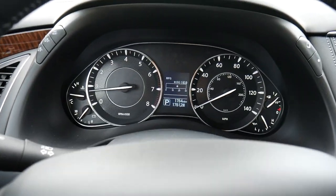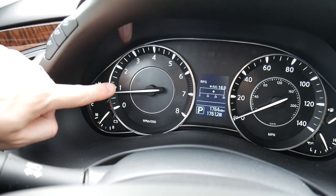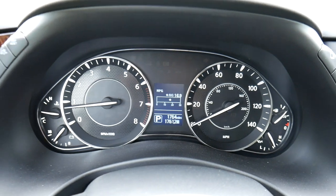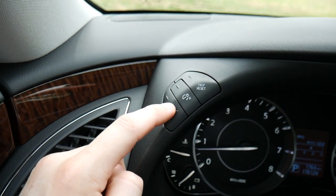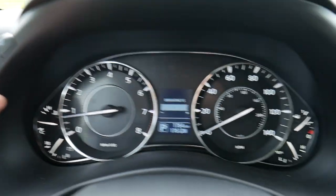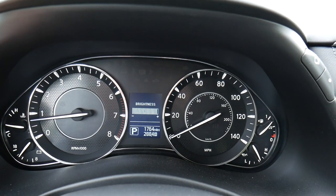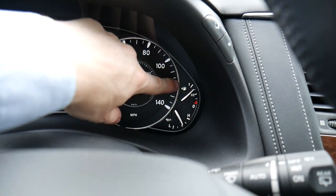Up top we have a pretty nice gauge cluster with a lot of dials. On the left you have temperature, battery gauge, and RPMs. There's a small digital screen in the center that cycles through trip counters accessed via buttons on the side — a trip counter button and brightness display buttons. On the right we have the speedometer, and over here the fuel gauge and oil life gauge.